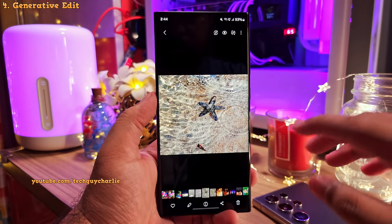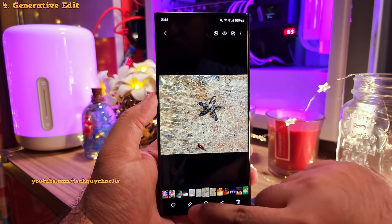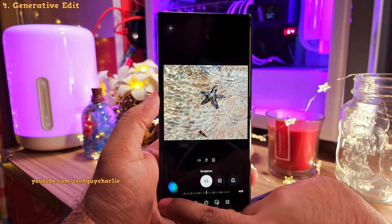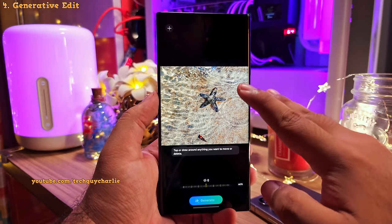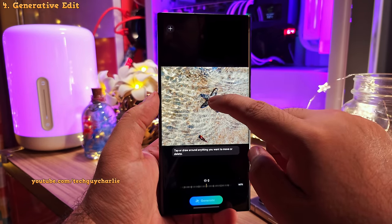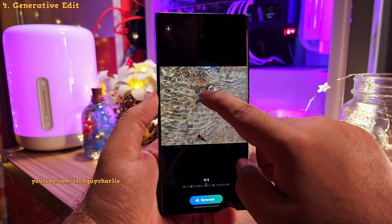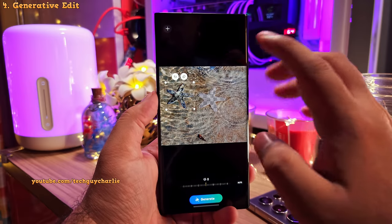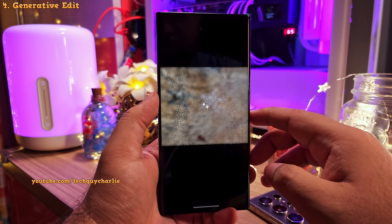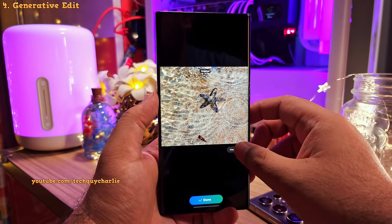Samsung has also brought the generative edit tool from the S24 series. Whenever you edit your photos with the built-in image editor, you'll see a blue icon, and tapping on it will open the image in the generative edit tool. Here you can long press on an object and move it anywhere you want in the photo — for example, picking and placing the starfish. Once you tap on generate, the phone will analyze the image and fill in the empty space.